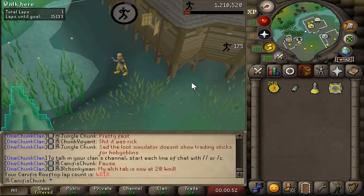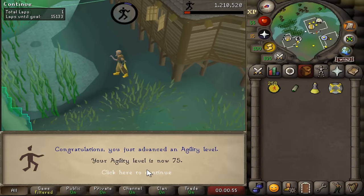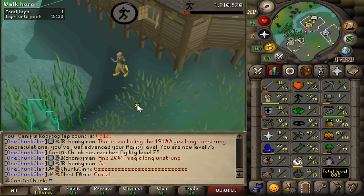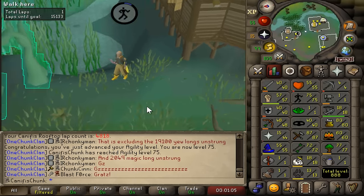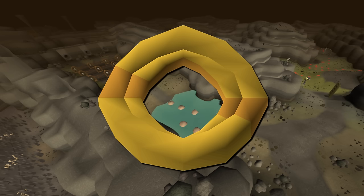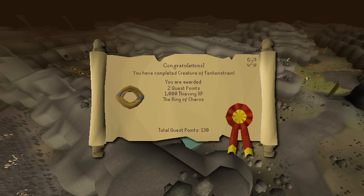The best agility course I have access to in my chunks is the Canifis course, offering 17k XP per hour - over a 300 hour grind to level 89. There is one other course, the Werewolf course, which offers up to 60k XP per hour. However, it requires a Ring of Charos, the reward from the Creature of Fenkenstrain quest, which I cannot complete.